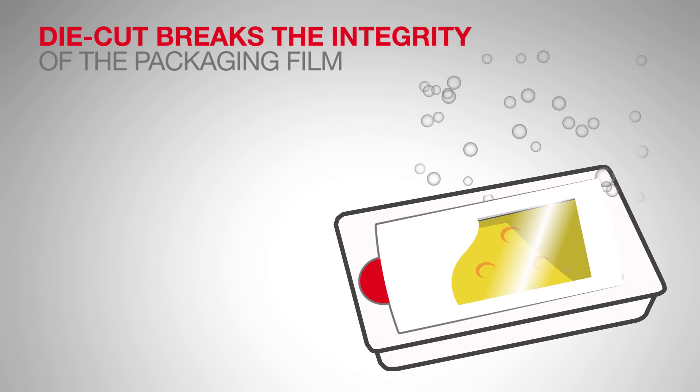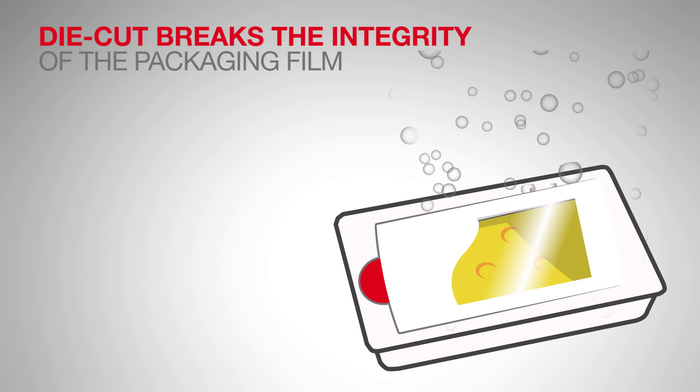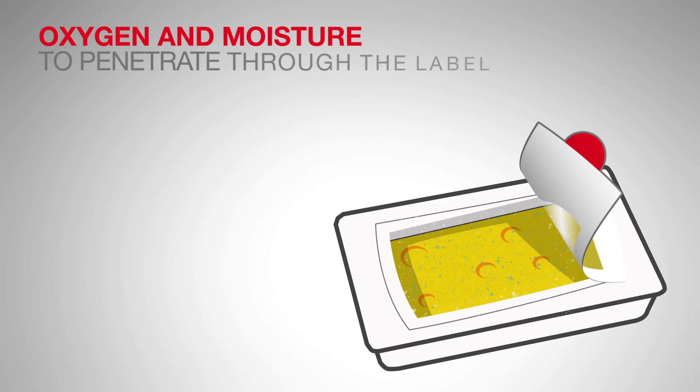Without special measures, the die cut breaks the integrity of the packaging film, allowing oxygen and moisture to penetrate through the label.